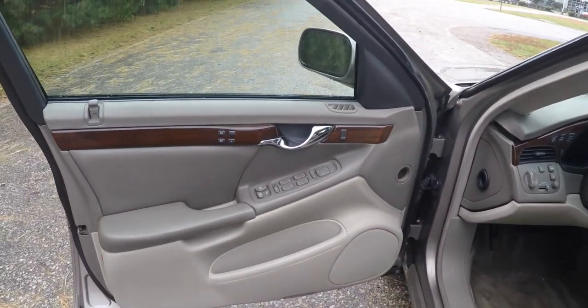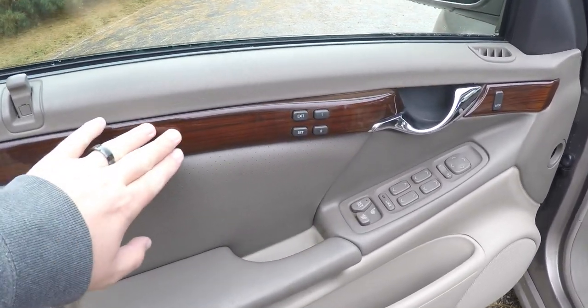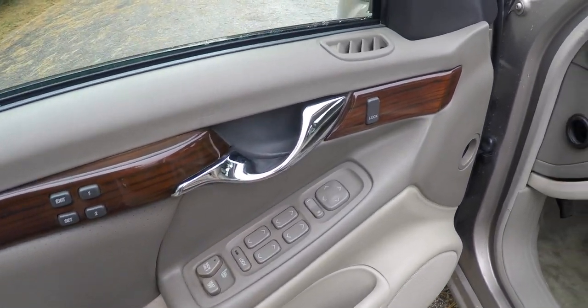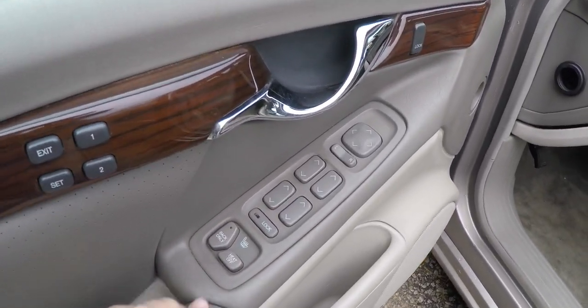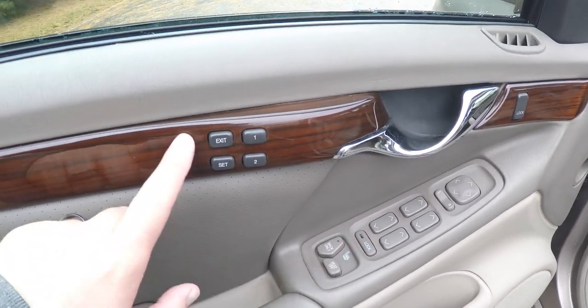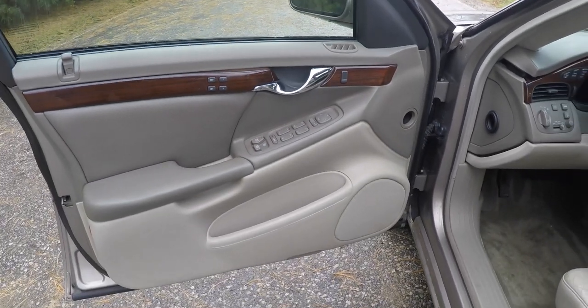Inside you have premium Zebrano wood trim with chrome door handles. This vehicle has power heated mirrors, power windows, and power door locks. We've also got heated seats on all outboard seating, two driver memory with easy exit feature, and the vehicle is also equipped with the premium Bose audio system.